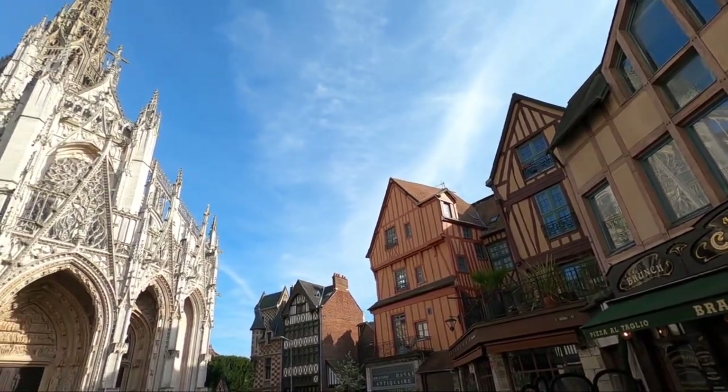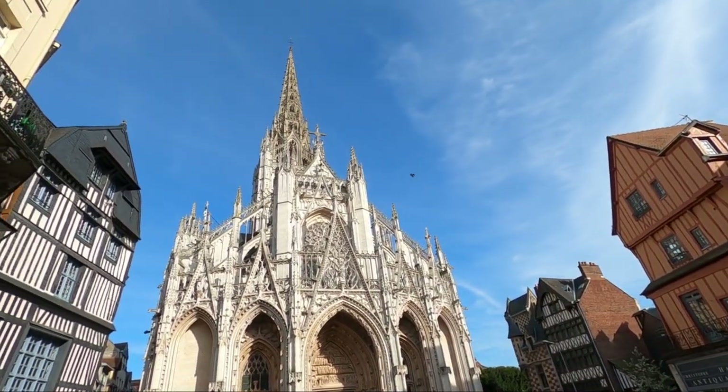I've come to another church — this one is Saint-Maclou, which I'm probably saying wrong. I did go inside this church the other day, so I'll show some footage from then.